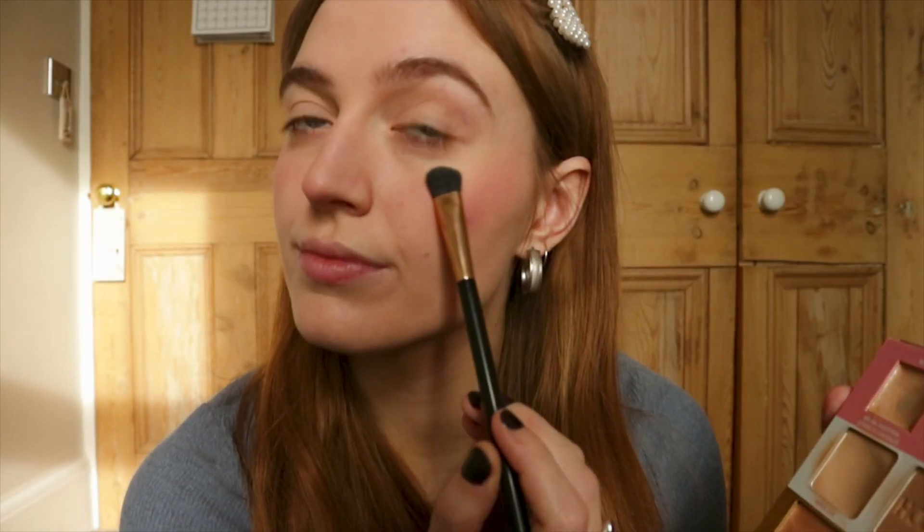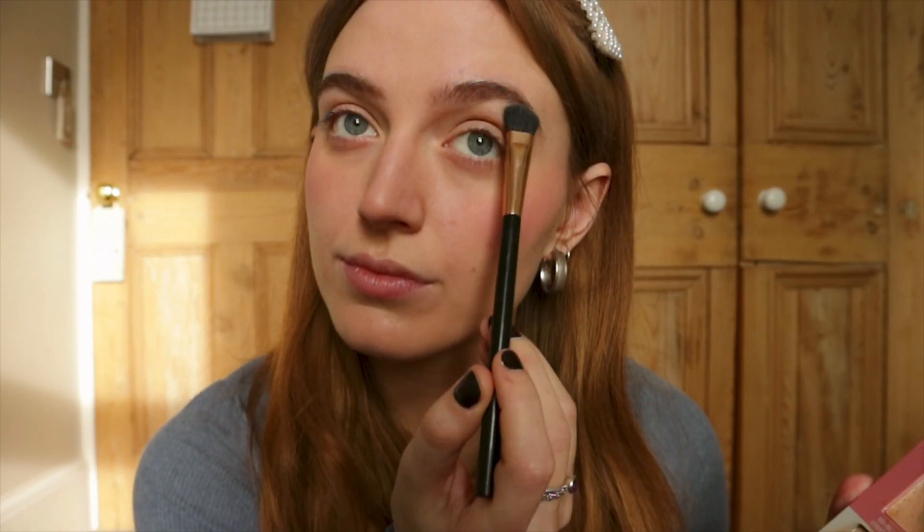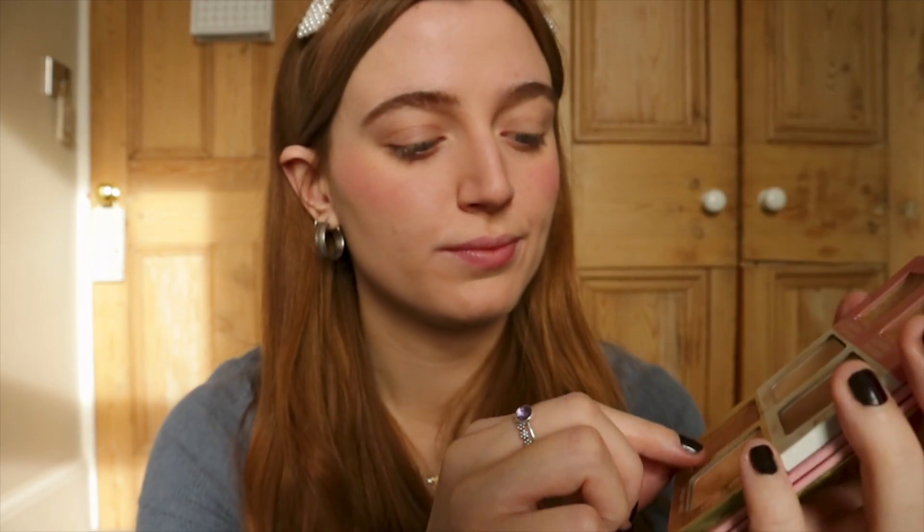Now to finish that off we're going to go in with our highlighter. I'm using the Complexion palette by Benefit. I use the more powdery one for my cheeks and eyebrows, and then go in with the cream one for the corners of my eyes and my lips.